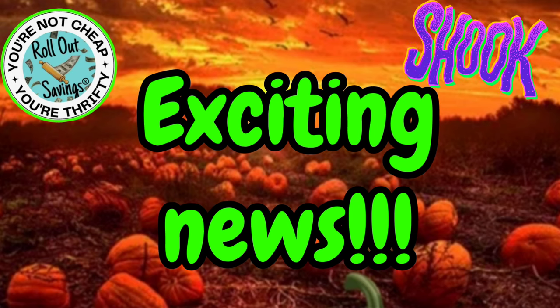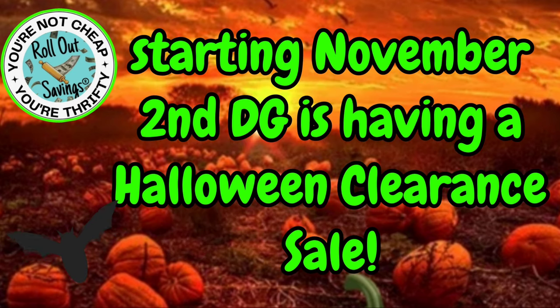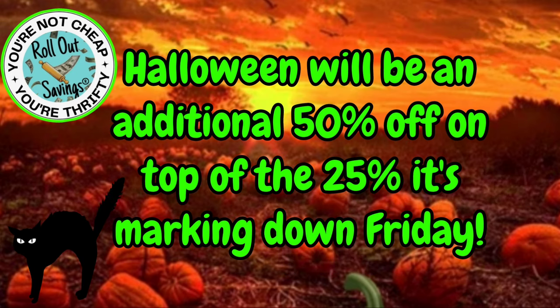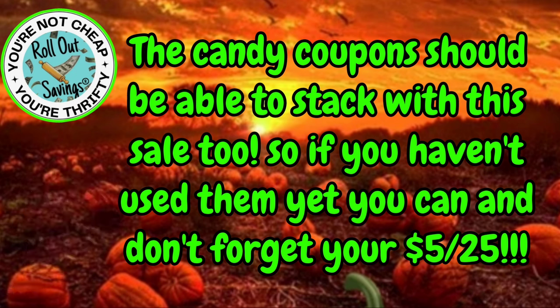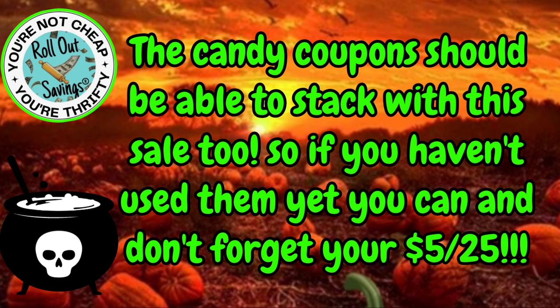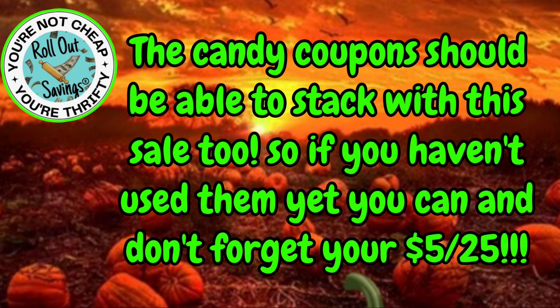Exciting news — we're going to talk about this first before we get into our coupon scenarios. Starting November 2nd, Dollar General is having a Halloween clearance sale. This is all your Halloween items. Halloween will be an additional 50% off on top of the 25% off that it's marking down this Friday, so this sale will start on Saturday. The coupons that we have for candy in our DG account should stack with this sale, plus you can use your $5 off $25. Note those coupons do expire this Saturday.